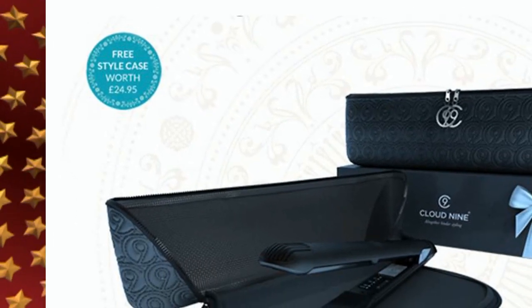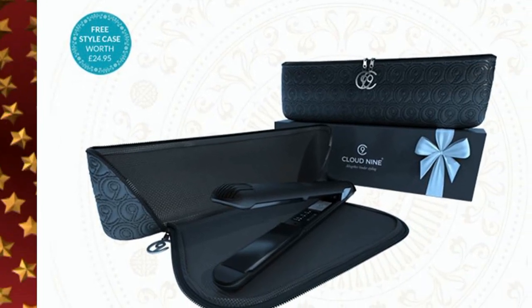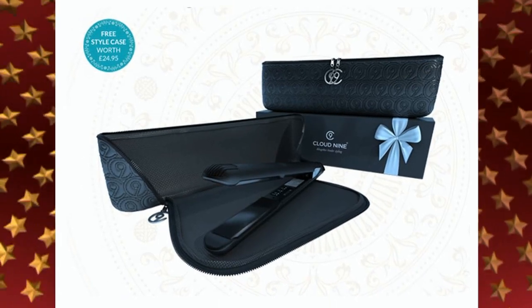And when you're done, the hibernation mode kicks in, cooling down the iron after 30 minutes of inactivity. Complete with a protective heat guard that slips over the plates and a luxury travel pouch for storage.